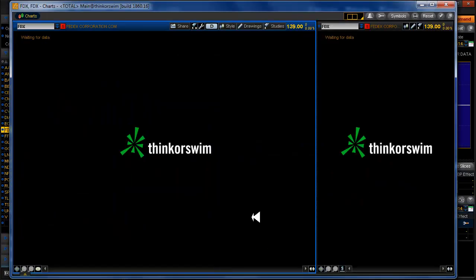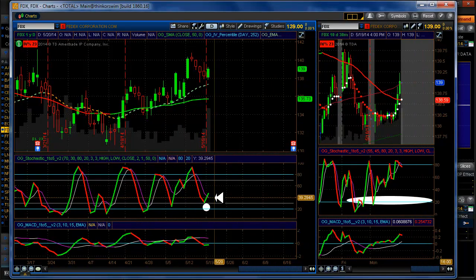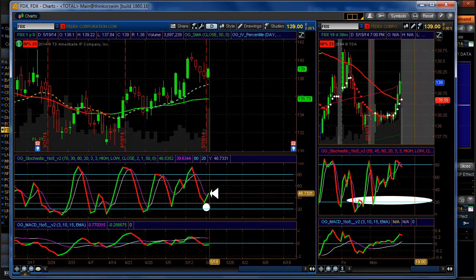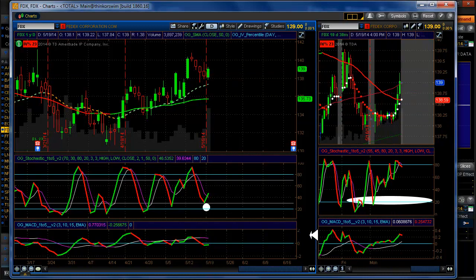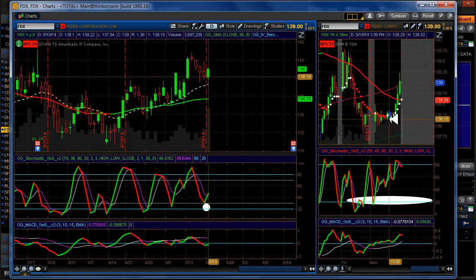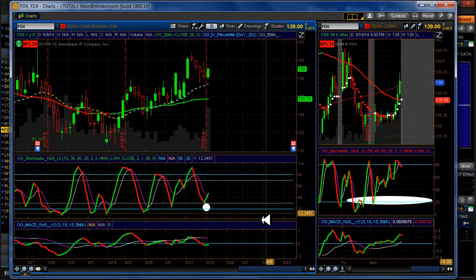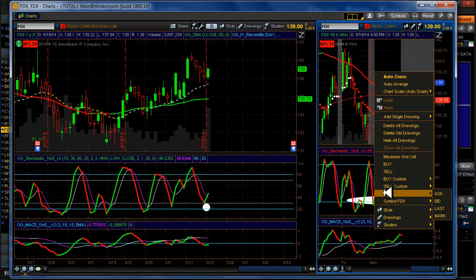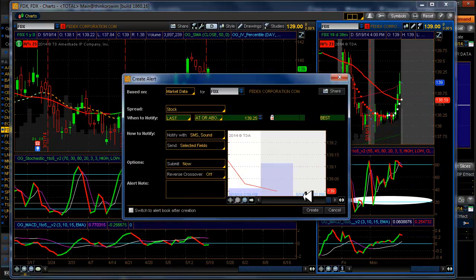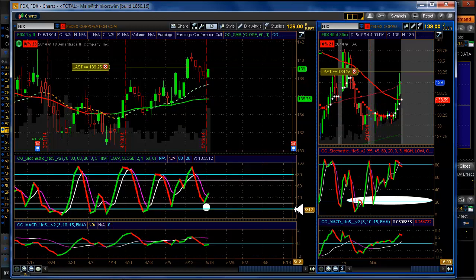FedEx: we're not in FedEx right now, but we did get a nice little setup here. I think I put an order in on FedEx and it didn't execute — it just kind of ran away. It definitely participated in the move, though this was 2:30 in the afternoon when it finally started moving up. So this is alertable at this point, and we're going to go ahead and throw an alert on here. That, of course, would be a 50 delta.